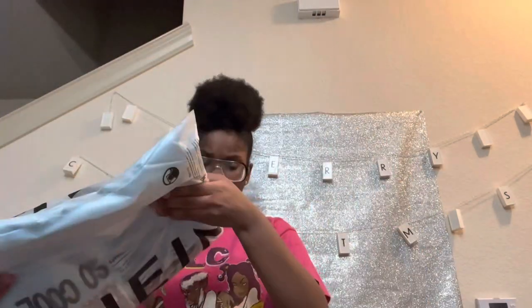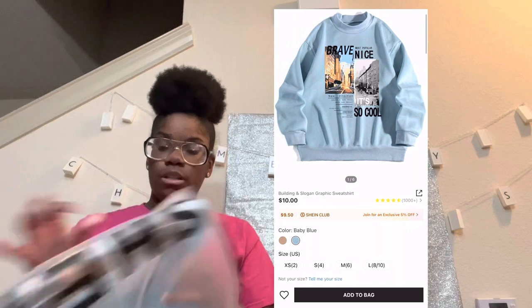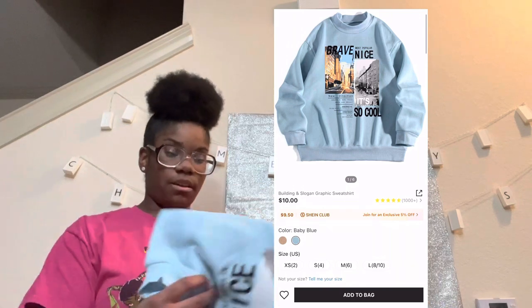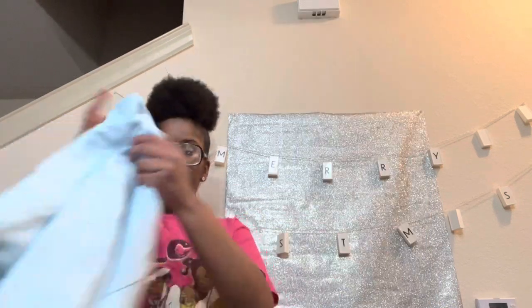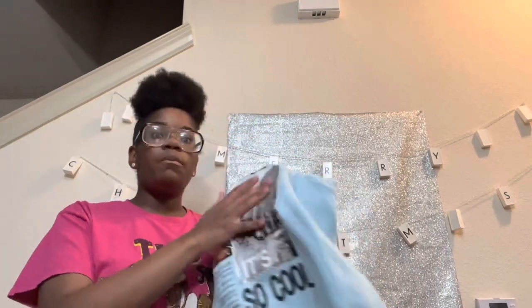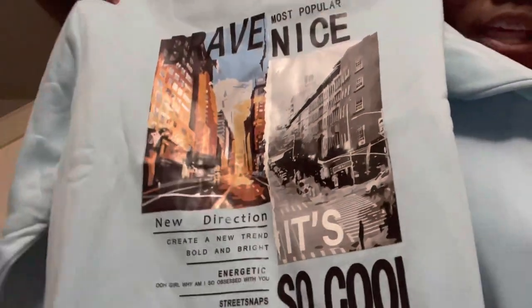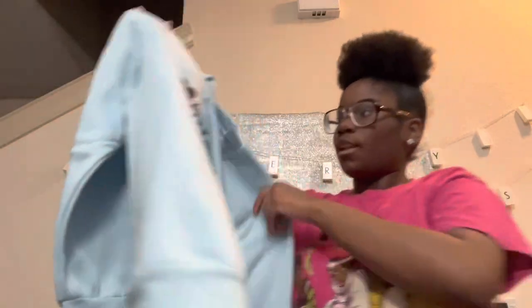This other crew neck shirt — I'm not sure exactly what it says, but the material for the graphics is actually really nice. Look how cute that is! It looks so cute, I just like it.